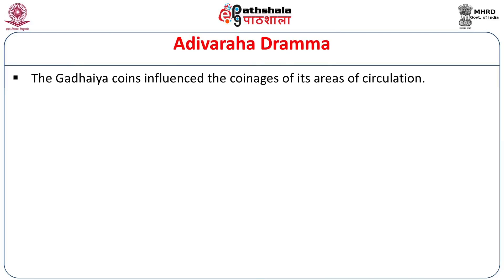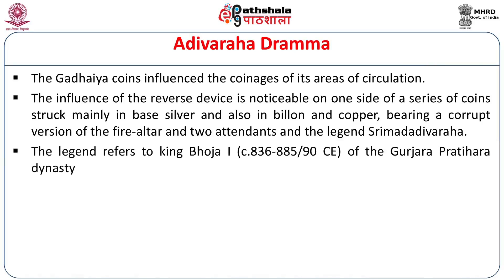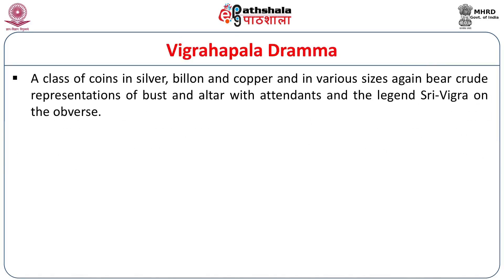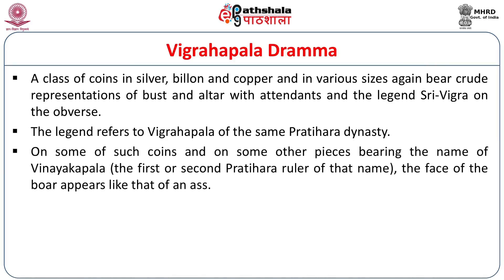The Gadhaya coins influenced the coinages of their area of circulation. The Adivaraha Dramma series is struck mainly in base silver, billon, and copper, bearing a corrupt version of the fire altar and two attendants and the legend 'Srimad Adivaraha,' referring to King Bhoja I of the Gurjara Pratihara dynasty. The Vigraha Pala Dramma is a class of coins in silver, billon, and copper in various sizes, with crude representations of the bust and altar with attendants and the legend 'Sri Vigra' on the obverse, referring to Vigraha Pala of the same Pratihara dynasty. On some such coins and on pieces bearing the name Vinaya Kapala — the first or second Pratihara ruler of that name — the face of the boar appears like that of an ass.